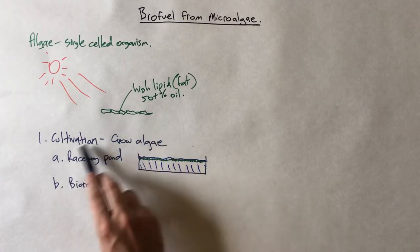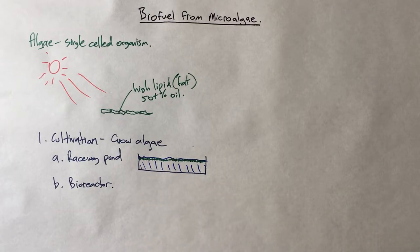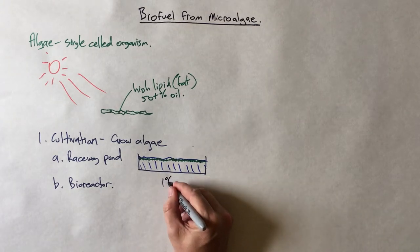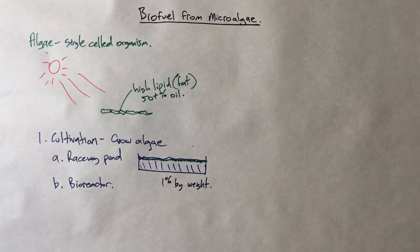Once you've cultivated and grown some algae, what you end up with typically looks really green — that water is absolutely full of algae. But it might only top out at maybe 1% by weight. So for every kilogram of water, you might only get 10 grams of algae — it's actually really, really dilute.